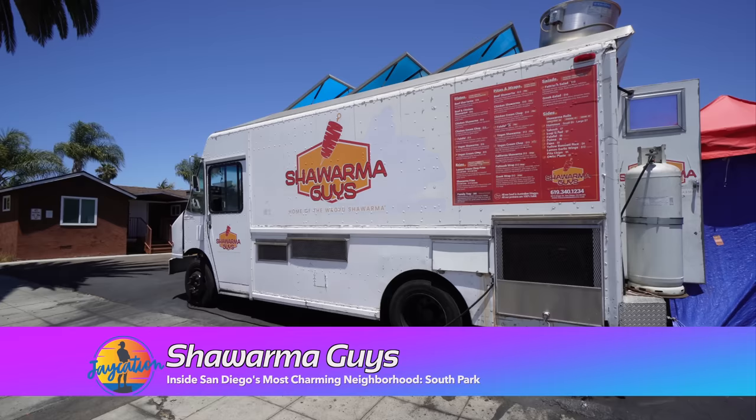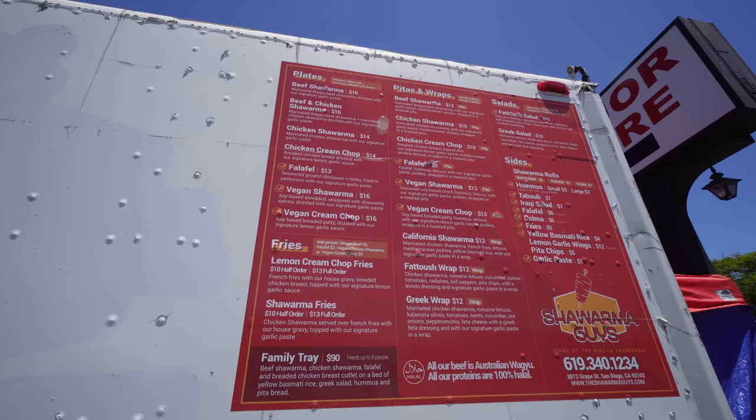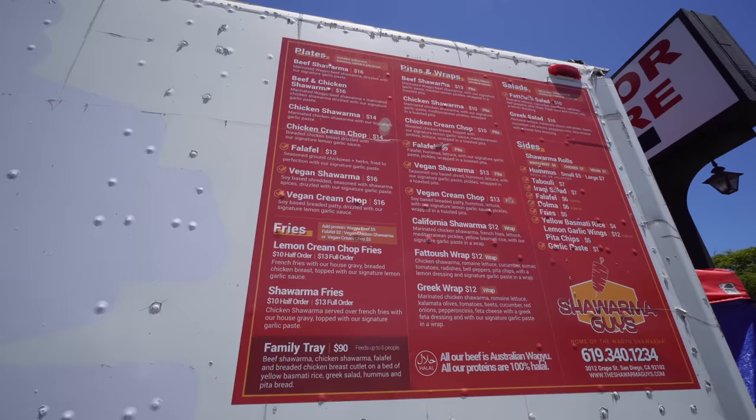The first place we're checking out here in South Park is a food truck called The Shawarma Guys, off of Grape Street and 30th. This is some of the best shawarma in all of San Diego. I love halal guys and that type of food, but we don't have very many spots in San Diego, and I've never tried this. Everybody keeps telling me you've got to try Shawarma Guys, so let's go check it out.